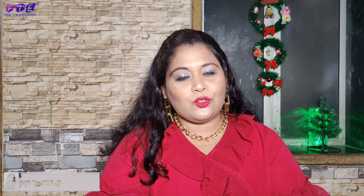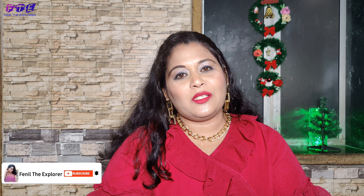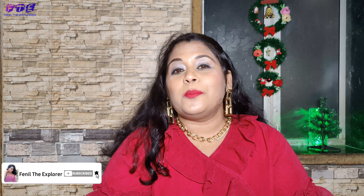Please subscribe to my channel, like my videos, share them with your family and friends, and also follow my Instagram handle. So now let's get started with this video.